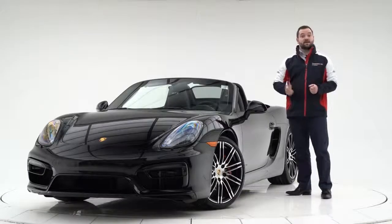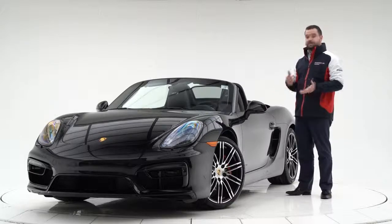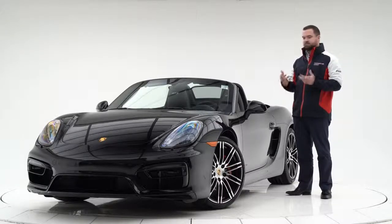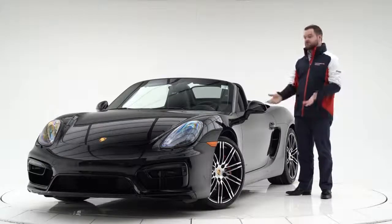Hi, I'm Colton with Porsche Centre Calgary and this is a 2015 Boxster GTS. There are a few things that are really cool about the GTS model — it's the sportiest, most performance-oriented version of a car that's already built to be very much a sports car.